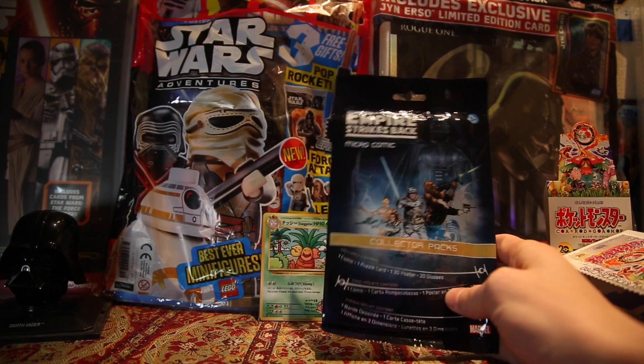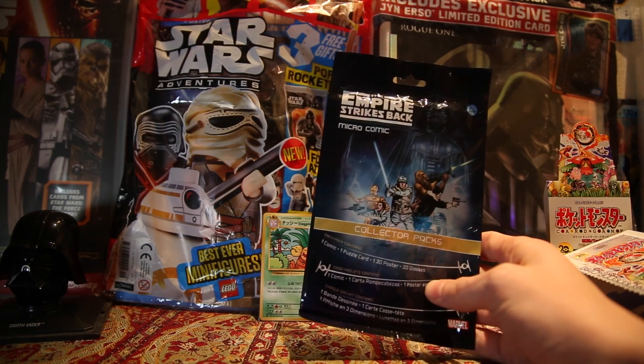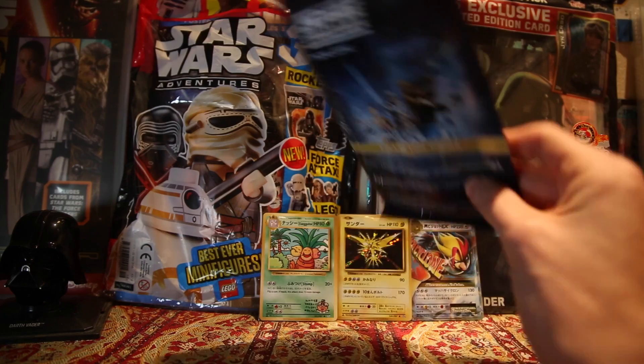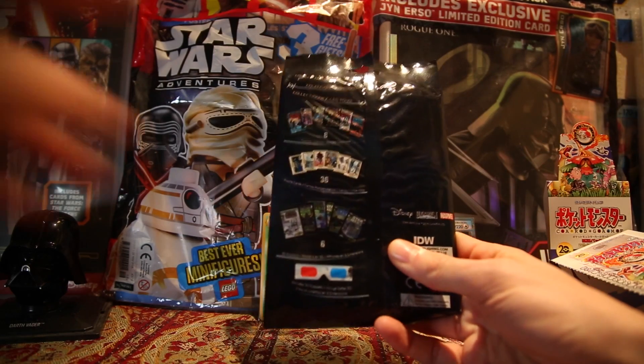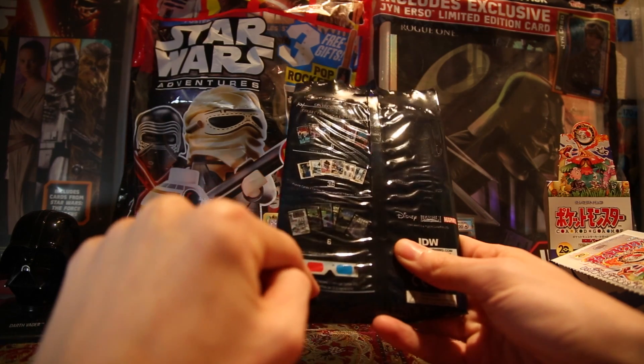To continue on with the trend of Star Wars videos, I picked this up at a Toys R Us. It is an Empire Strikes Back Micro Comic Collectors Pack. On the back we can see it will contain one comic, a puzzle card, a 3D poster, and 3D glasses.